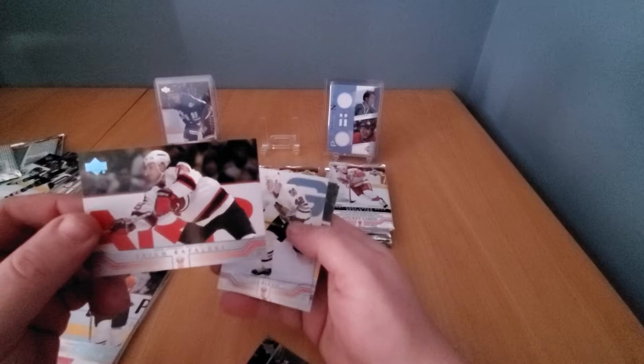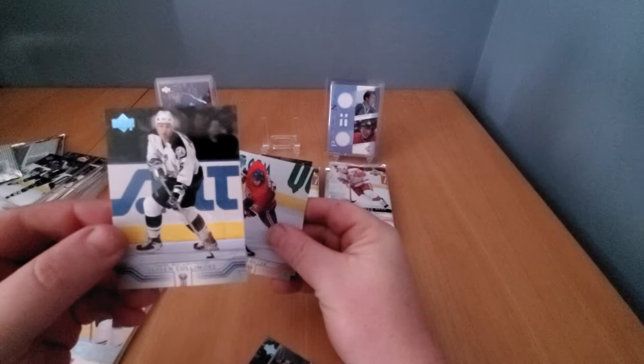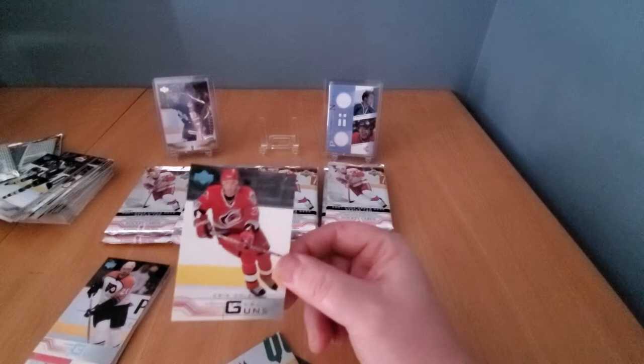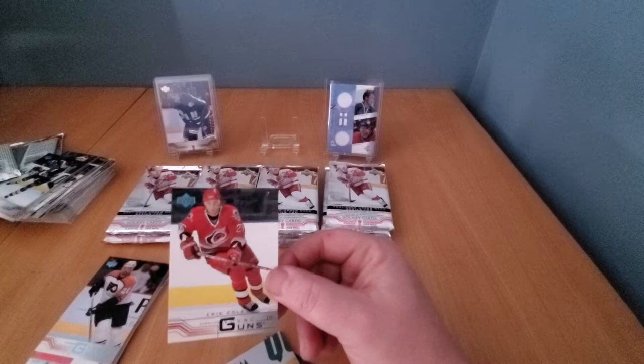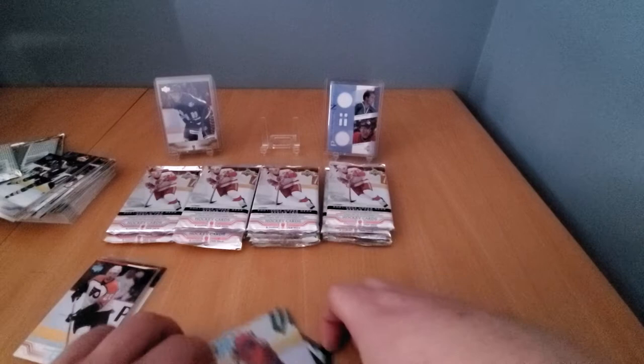Going down with Jay McKee, Brian Rafalski, John Clem — trying to do this as best I can. Jassen Cullimore, Chad Kilger — and Eric Cole rookie card! There you go, Eric Cole Young Gun rookie card. Mr. Eric Cole — pretty decent career, could score goals, that's for sure. That's a pretty good one — we'll bag him up.